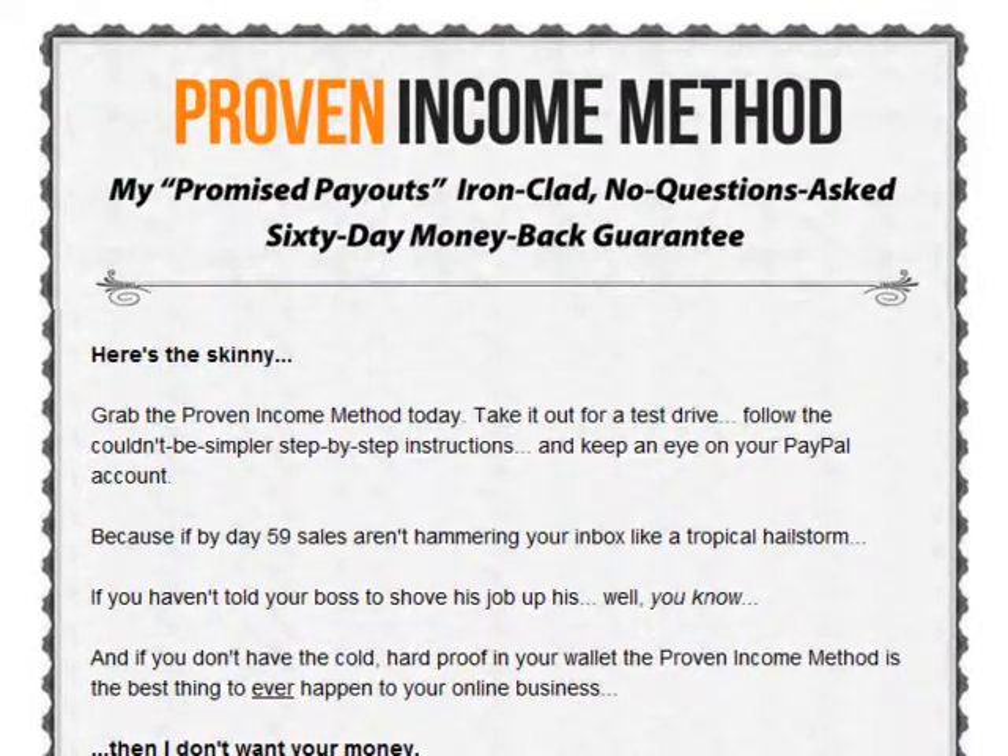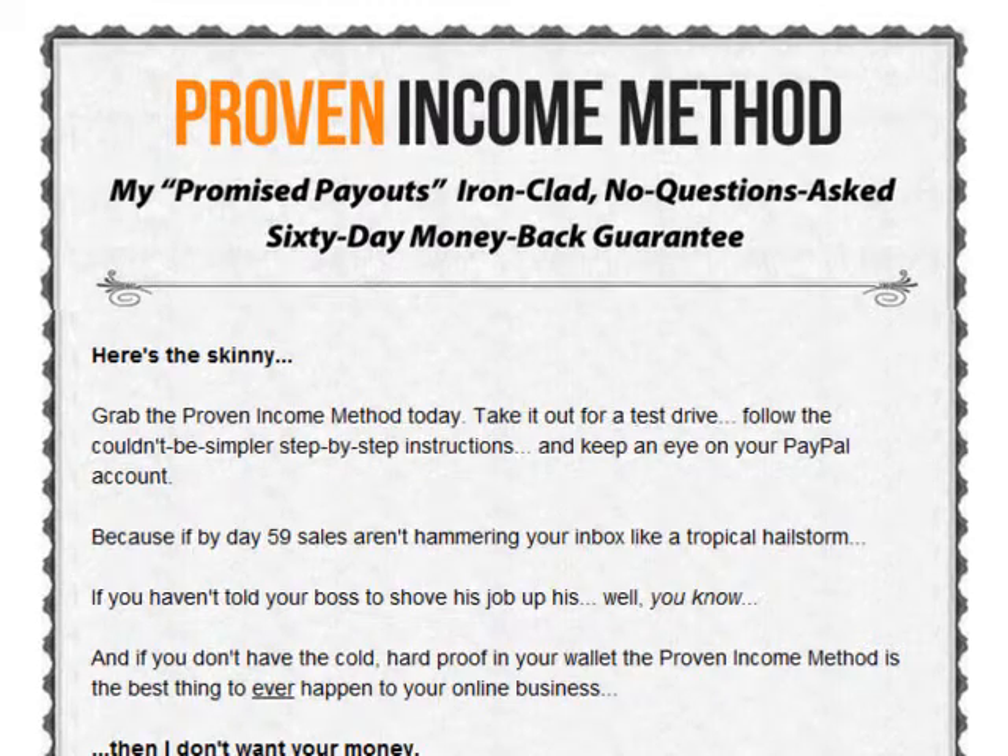Before buying the product, I'd like to highlight that Proven Income Method comes with a 60-day money-back guarantee. So if you're not happy with your results, you can get a full refund within 60 days.